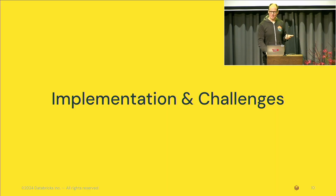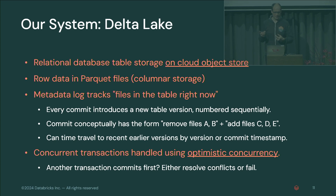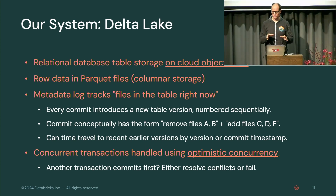If you want to implement this, what are the challenges? Our system is Delta Lake — open source, stores relational database tables on cloud object stores with row data in Parquet files using columnar storage. There's a metadata log on top that tracks which files are in the table right now. Each commit introduces a new table version, basically saying: remove these Parquet files from the table and add these other Parquet files, tracking metadata like stats.